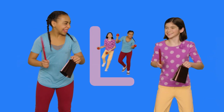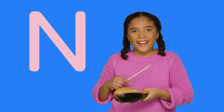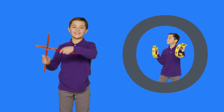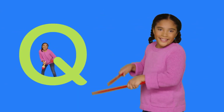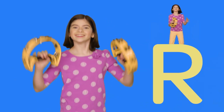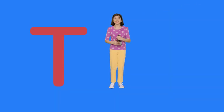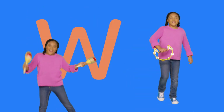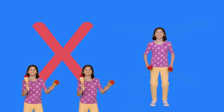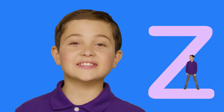L... M... N... O... P... Q... R... S... T... U... V... W... X... Y... Z!